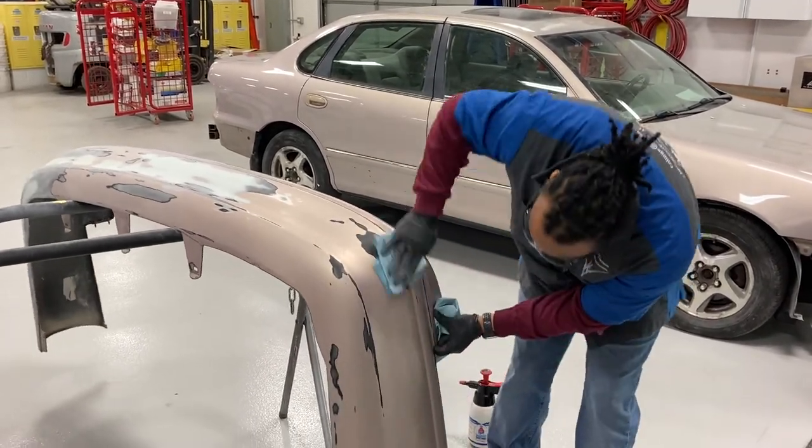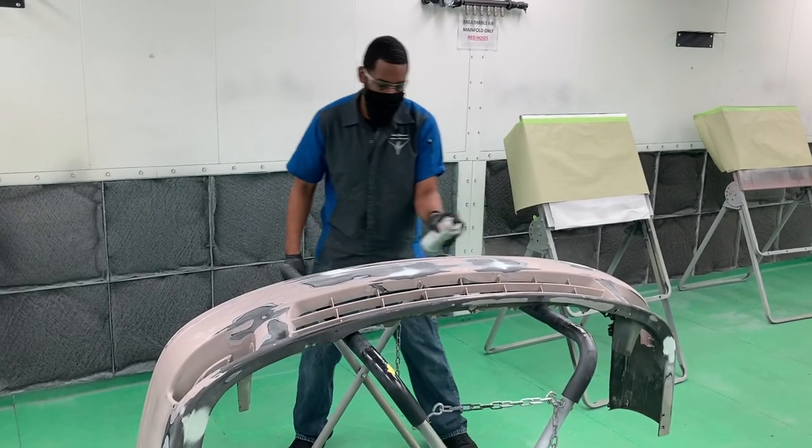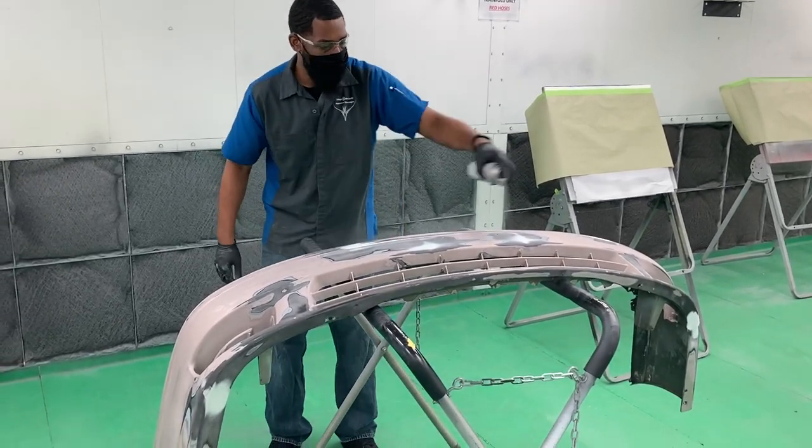On the refinishing side, you will learn how to properly prepare, spray, and polish a paint job.